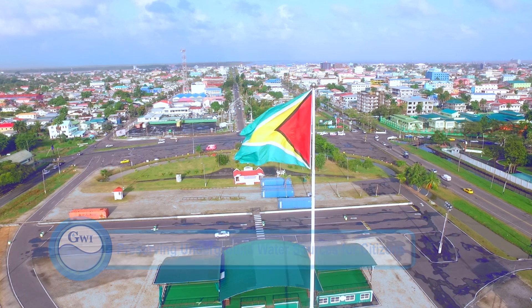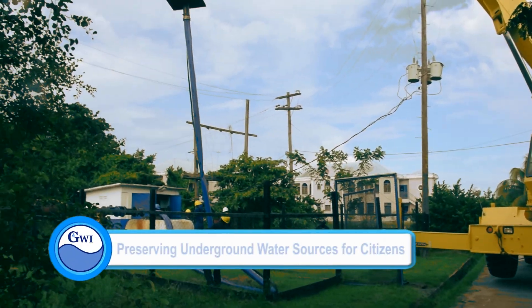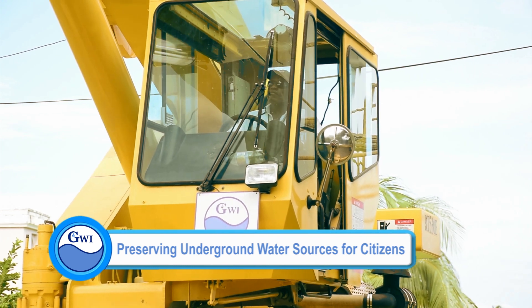The utility has collaborated with Deltares, an applied research institute in water and subsurface environment from the Netherlands, to develop a model that will seek to guide us on the physical characteristics of the groundwater resource on the coast.